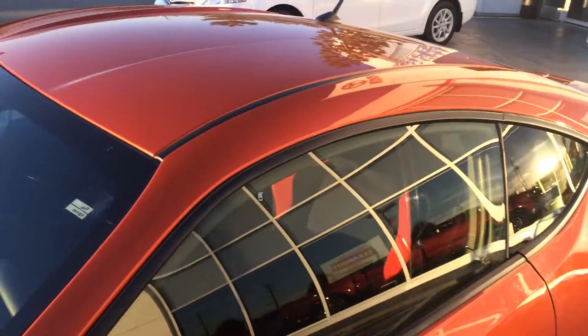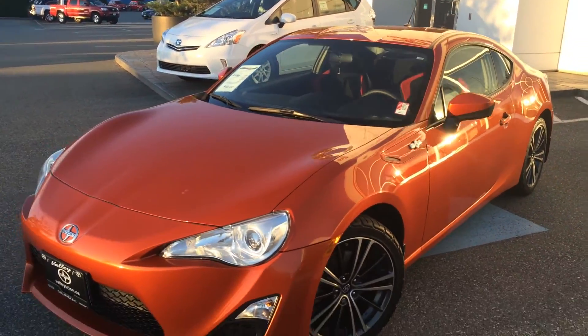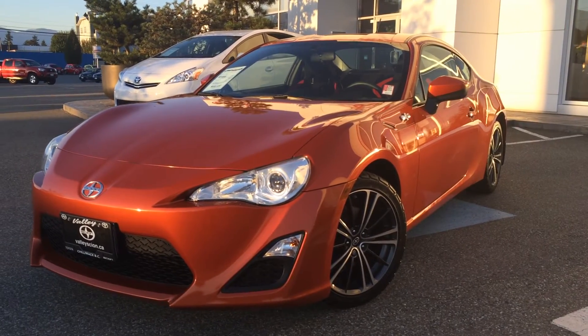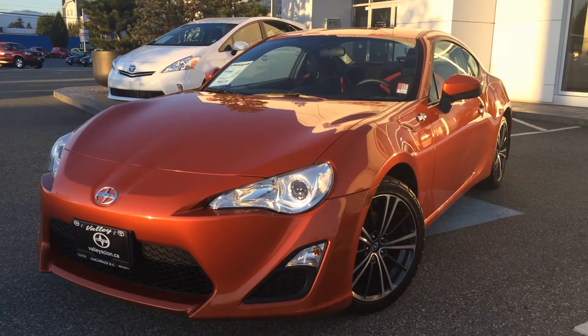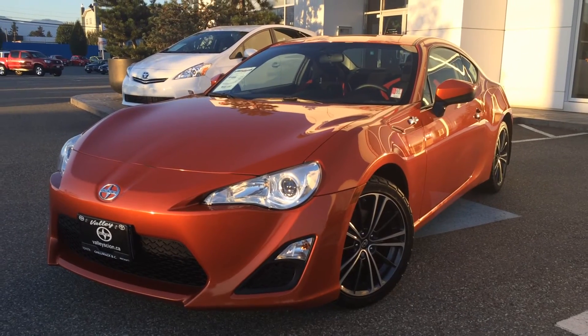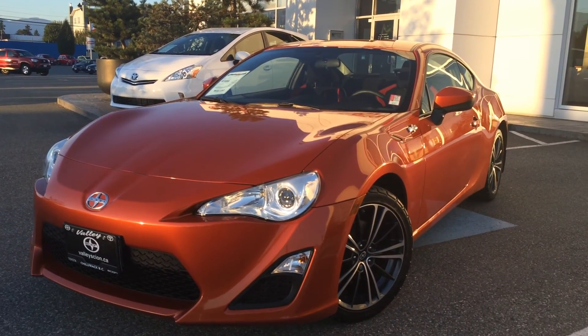If you'd like additional information about this 2013 Scion FRS, please don't hesitate to give us a call here at Valley Toyota Scion in Chilliwack, BC. We are in the heart of the Fraser Valley, about an hour from Vancouver, 45 minutes from Langley, and 20 minutes from Abbotsford. If you're making your drive from the interior, we're about two hours from Kamloops down the Coquihalla Highway. We'd love to talk to you about this Scion FRS or any of our other quality pre-owned vehicles.